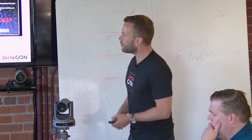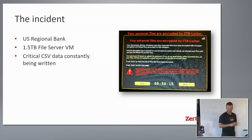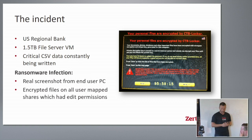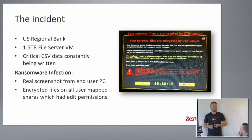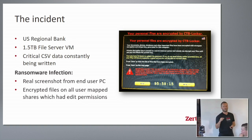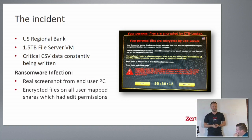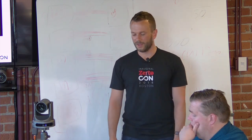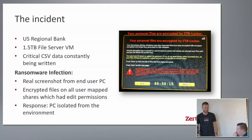We have a customer — a US regional bank — where they had a 1.5 terabyte file server VM with critical CSVs constantly being written to it as part of their batch processing for transactions. This is an actual screenshot from the customer's environment. One user who had access to the CSV data clicked on a suspicious video in an email, which encrypted all the files not only on their computer but also on all mapped network drives. The application and database processes could no longer open those critical CSVs — a very big problem.